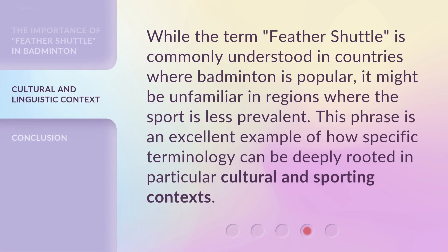While the term 'Feather Shuttle' is commonly understood in countries where badminton is popular, it might be unfamiliar in regions where the sport is less prevalent. This phrase is an excellent example of how specific terminology can be deeply rooted in particular cultural and sporting contexts.